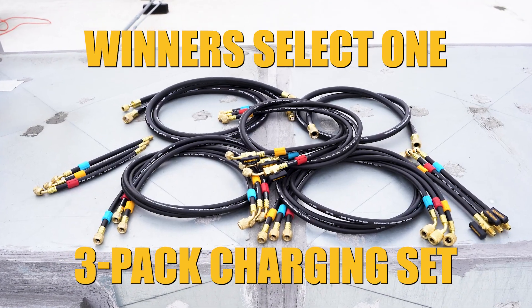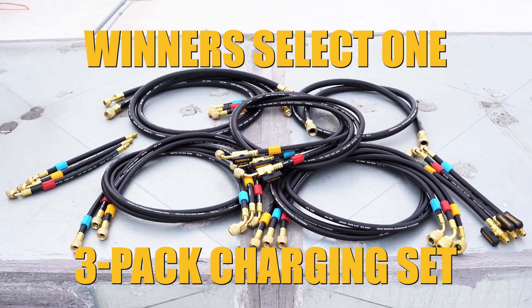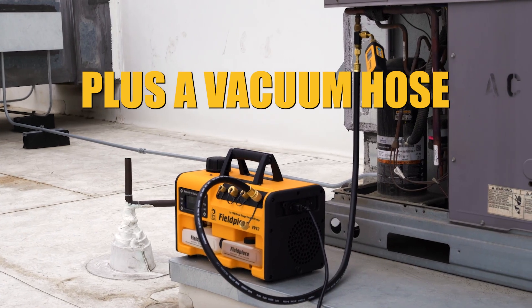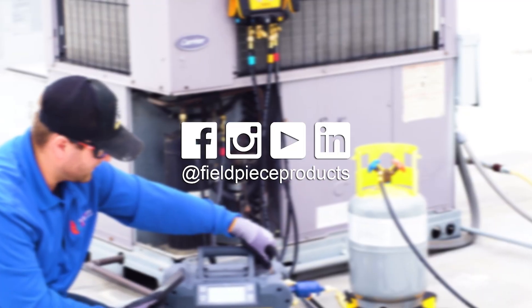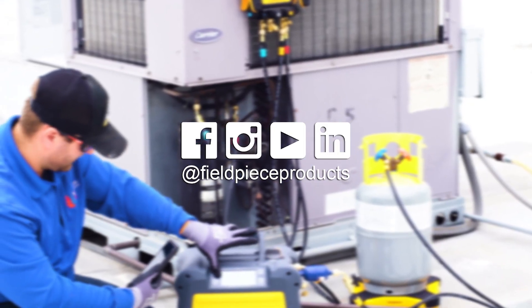If you win the giveaway, select from one of six three-pack charging sets, plus a vacuum hose to upgrade your hose gate. Entries are open through August 31st, so submit yours today. Good luck, and make sure to follow us on social media for updates.